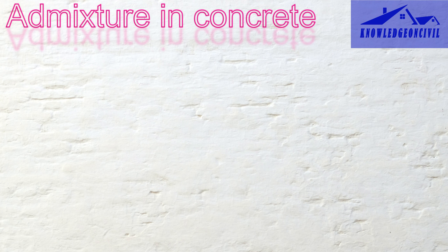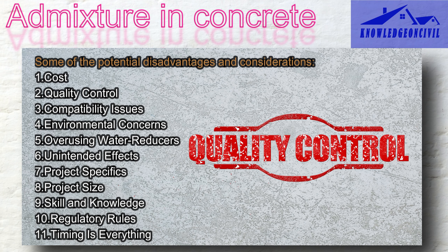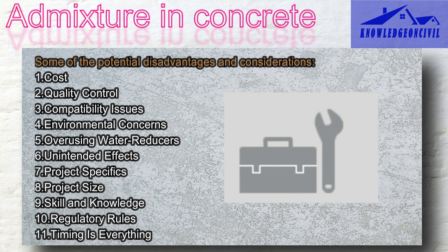While admixtures offer numerous benefits, there are also potential drawbacks and situations where their use might not be recommended. Cost is one concern — using certain admixtures can be pricey, so builders need to think about whether the benefits are worth the extra money. Quality control is also important: admixtures have to be measured and mixed just right, as mistakes can lead to unexpected problems in the concrete. Additionally, some admixtures don't get along with specific types of cement or other materials — it's like making sure all the ingredients in your recipe go well together.